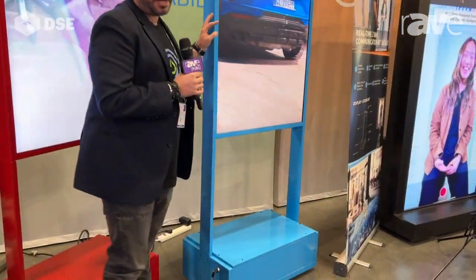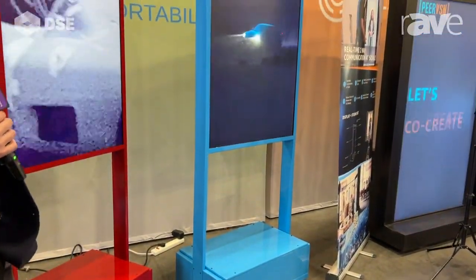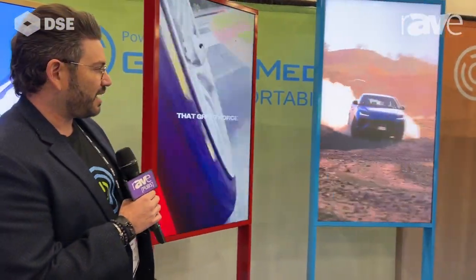So think about anyone in hospitality, a hotel looking for wayfinding, or really just to draw attention in. These can be placed anywhere — they have casters, they can roll on concrete, on carpet, really anywhere.